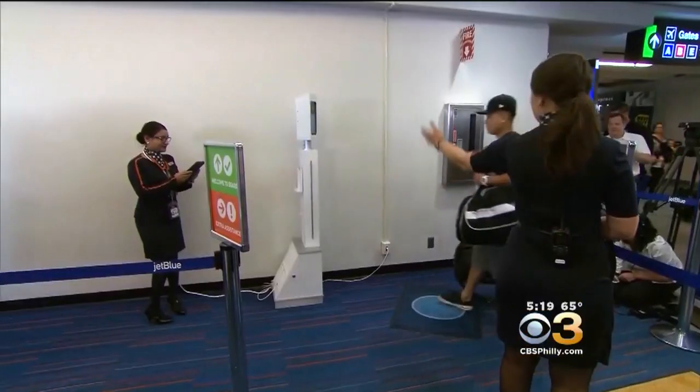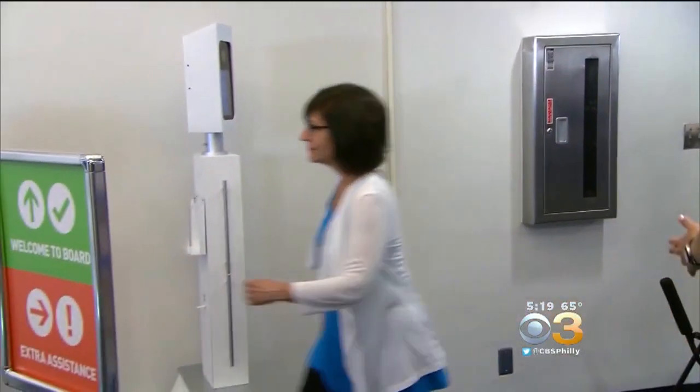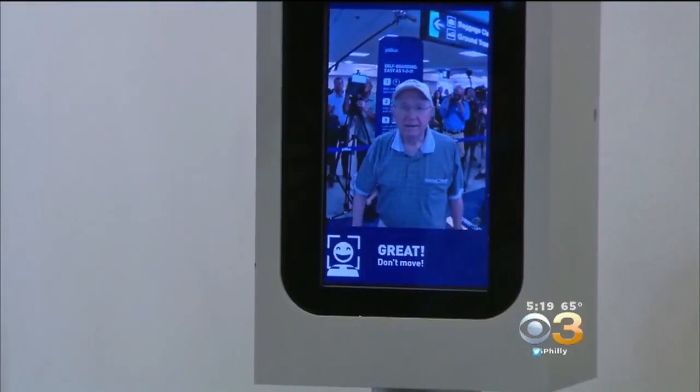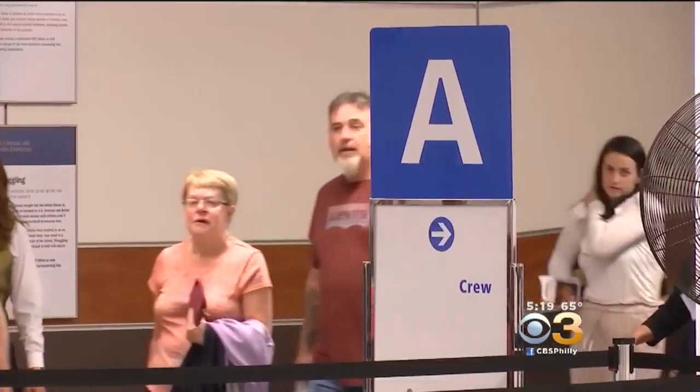You don't have to produce any documentation. It's tokenless. You just walk up, it takes your picture, the gate opens, and you board the plane. The image is captured at the gate once you've gone through security. In two to three seconds, it's compared to a passenger's passport photo stored in a government database. The goal is to improve security and speed up boarding.